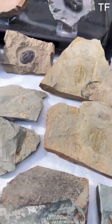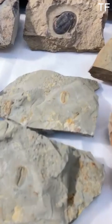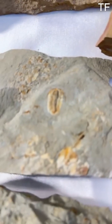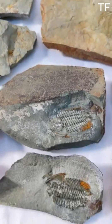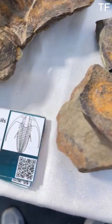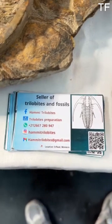These fossils are more than just ancient relics — they're windows into a world long gone. They remind us of the resilience of life and the ever-changing nature of our planet. One of the most fascinating things about trilobites is their eyes. Some species had compound eyes made of calcite, giving them a unique way to see the world. These eyes could detect movement and light, helping them survive in the predator-filled oceans of the Paleozoic era.